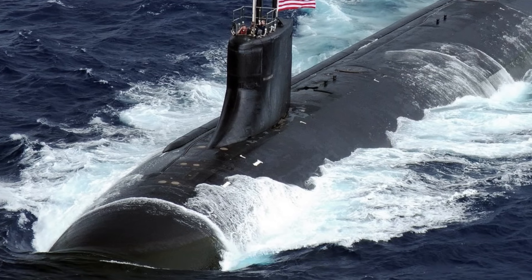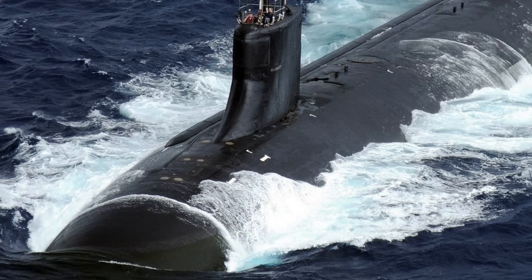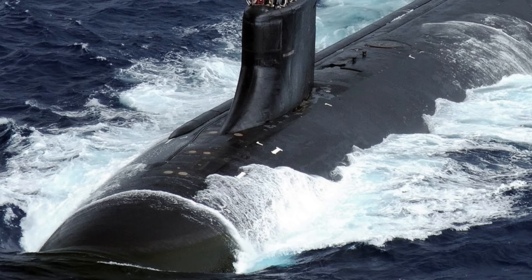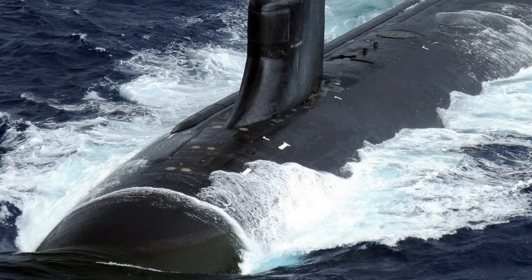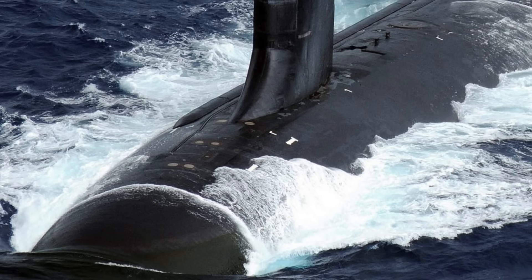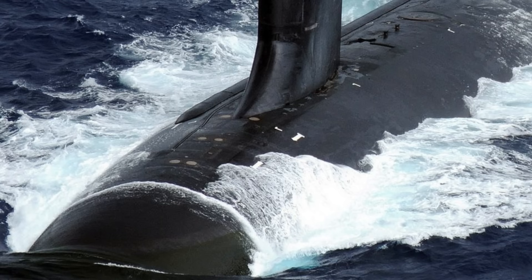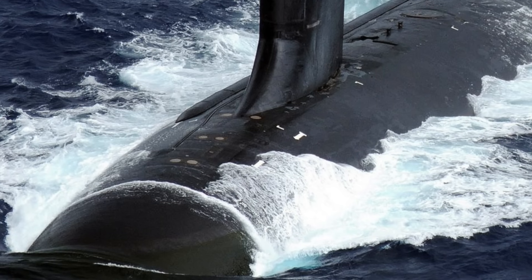Seawolf was designed with eight torpedo tubes — twice as many as the Los Angeles class — along with a double-deck torpedo room to allow simultaneous engagement of multiple threats. The eight 660 mm torpedo tubes can launch torpedoes and missiles, with fifty missiles or torpedoes carried. Armament includes the Tomahawk land-attack missile, Harpoon anti-ship missile, and Mark 48 guided torpedo. The sub has a Raytheon AN/BYG-1 combat system.